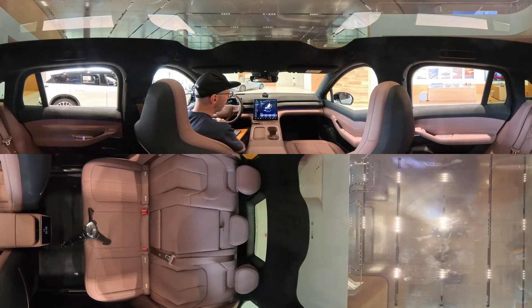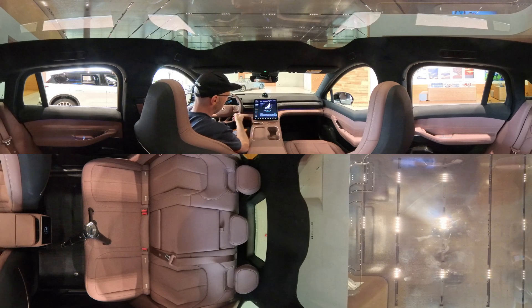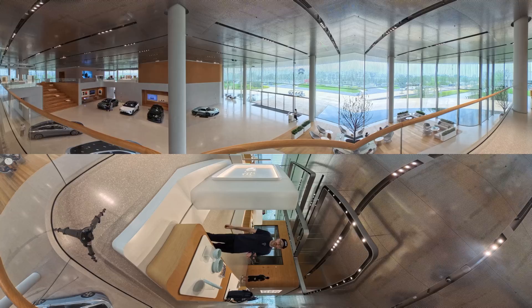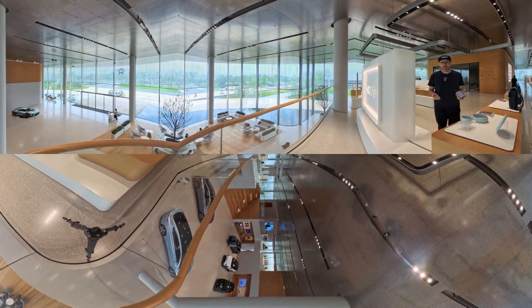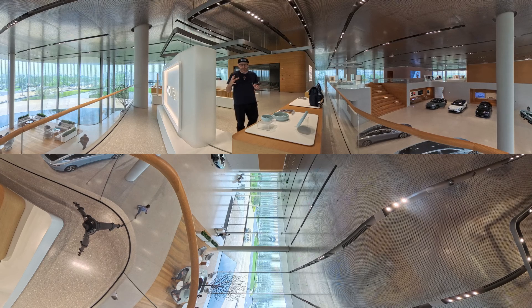I've also got Nomi here — the voice assistant. I asked Nomi to turn on the air conditioning and it did, then I turned it off again by voice. It's a bit of a gimmick, but it works. A lot of people say Chinese brands lack design and originality — but take the new Ford Capri, which is very much like a Polestar 2, so it's easy to accuse any brand of copying. NIO has really innovated in the design space — creating a design language that speaks to Chinese consumers, European consumers, and works globally.